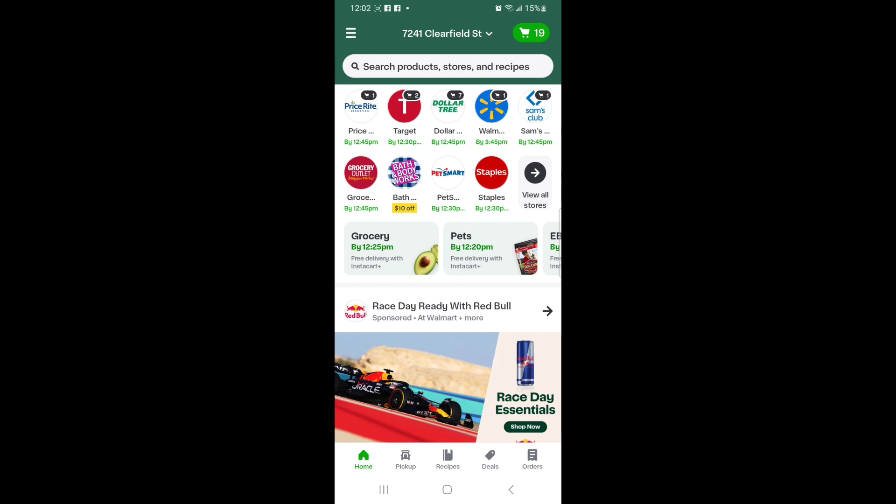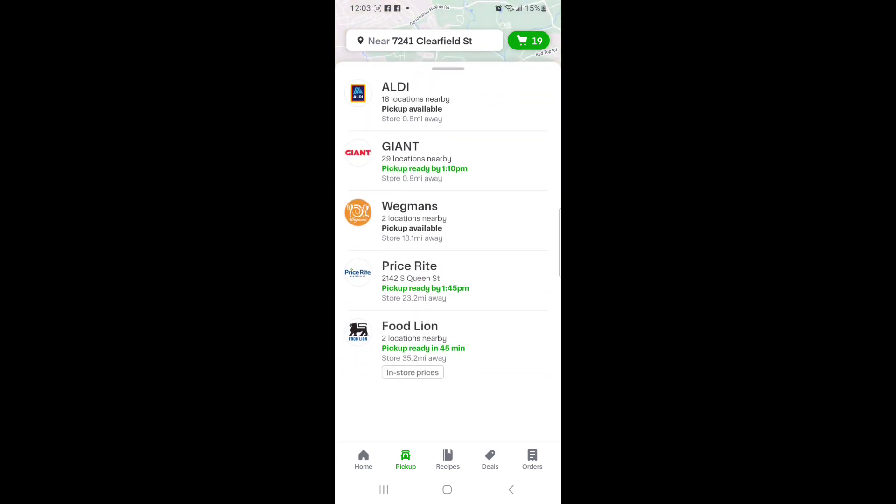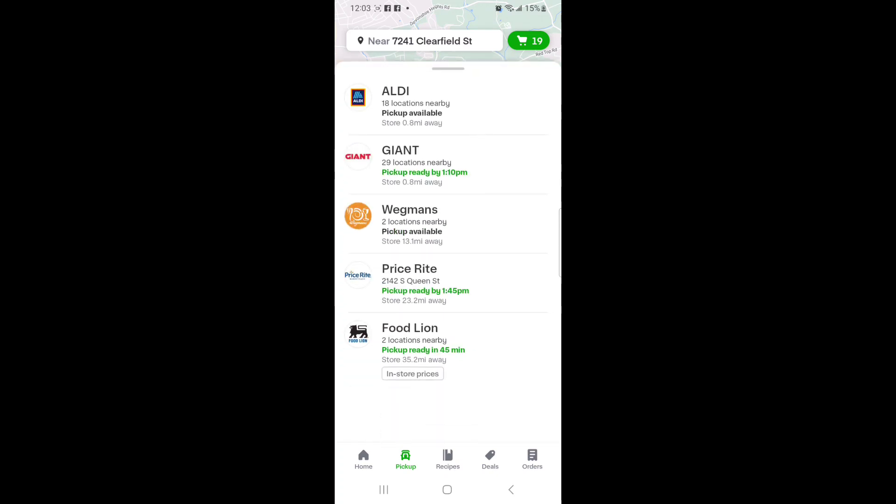So I'm going to do a pickup order. Now you can do pickup or delivery, but keep in mind that if you do delivery, your out-of-pocket is going to be a little higher because you're going to have to pay a service fee, a delivery fee, and a tip. That's why I always do pickup. Pickup is at Aldi, which is right around the corner from me. So I'm going to hit pickup at the bottom, and here it shows all the different stores available for pickup in my area. You can't do pickup at every single store, but at Aldi you can, and at Giant you can. So I'm going to do my order at Aldi.